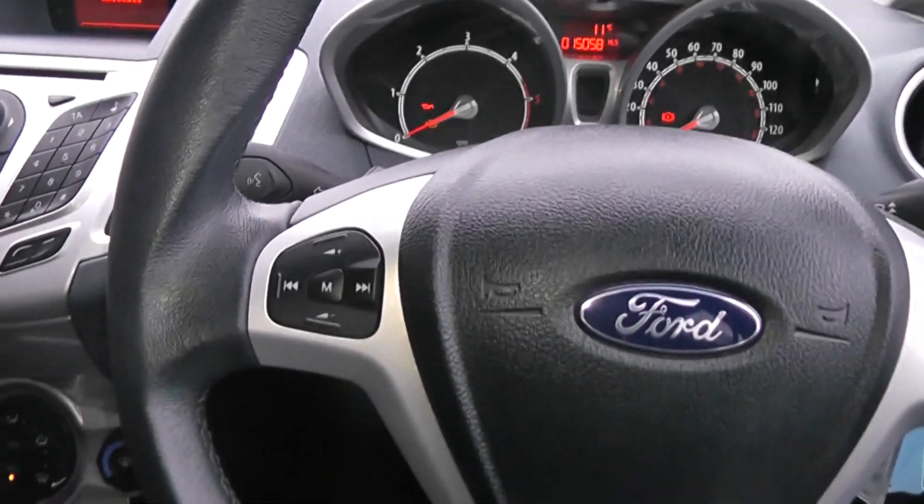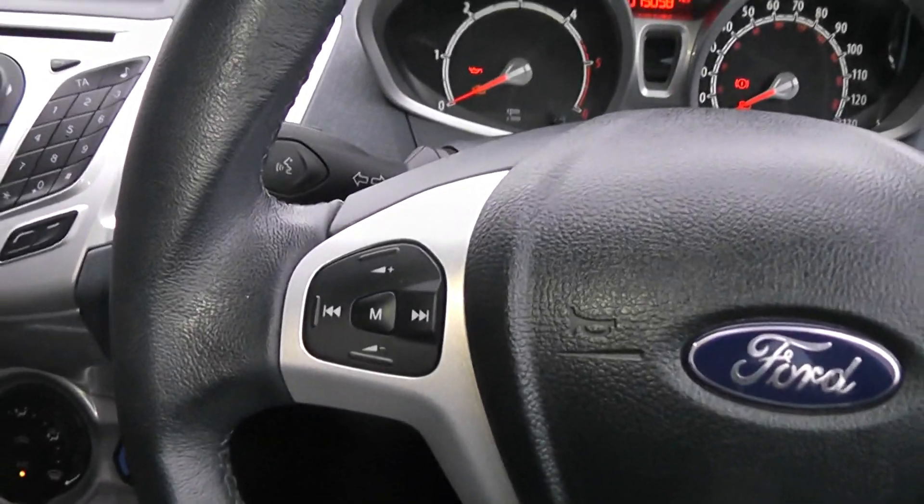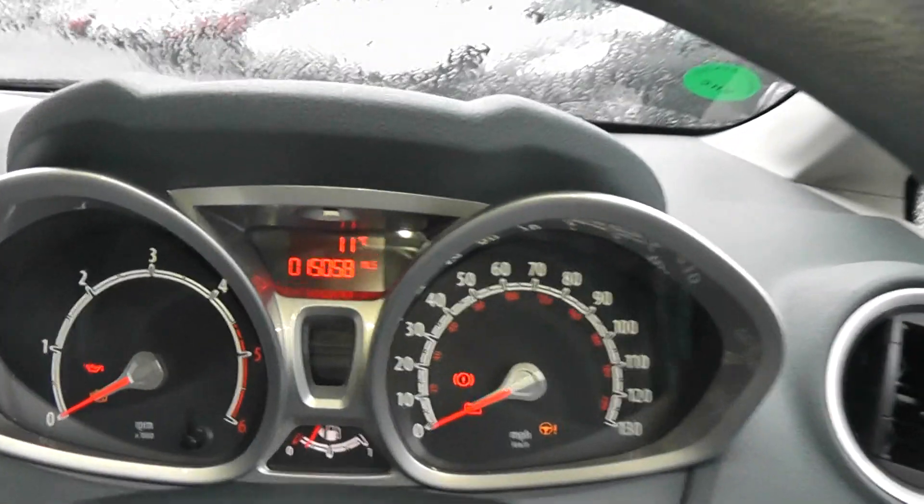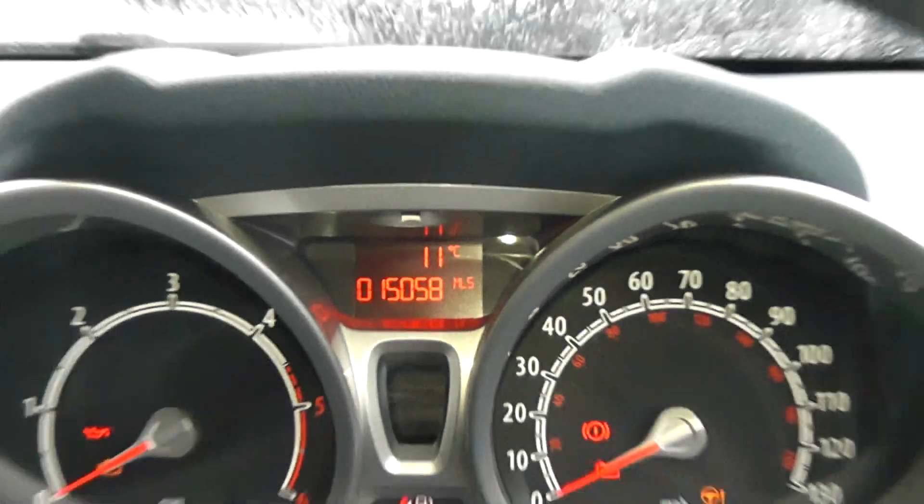One more feature of this car is the steering wheel control, so you can control your FM AM radio by a touch of a button. The mileage of this car at the moment is 15,058.